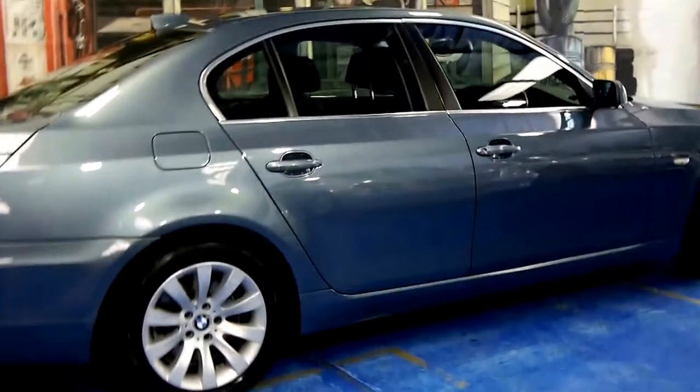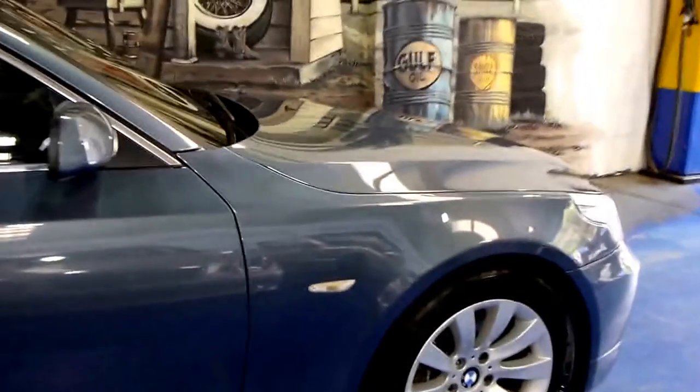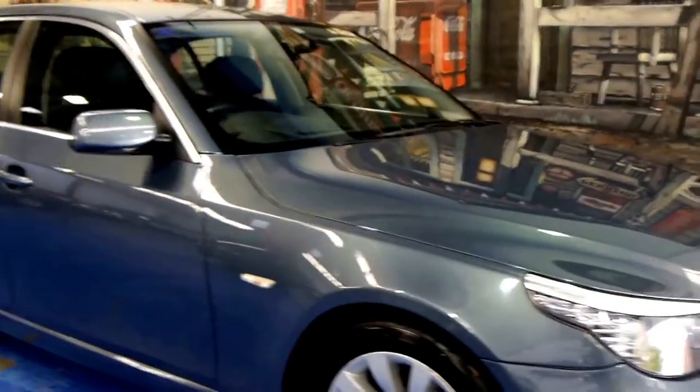Good morning ladies and gentlemen. My name is Richard from the Old Timer Centre here in Marrickville, New South Wales. We're really, really proud to show you this BMW 520 diesel sedan, automatic as they all were when they came delivered to Australia brand new.